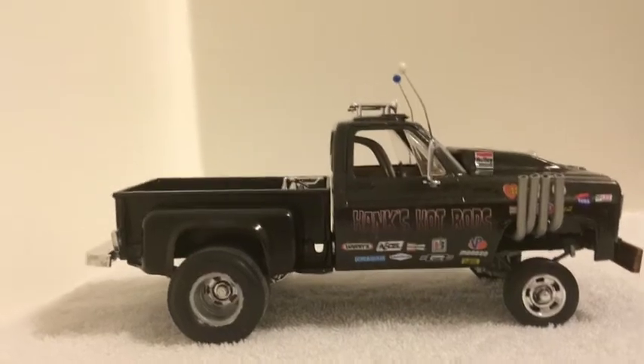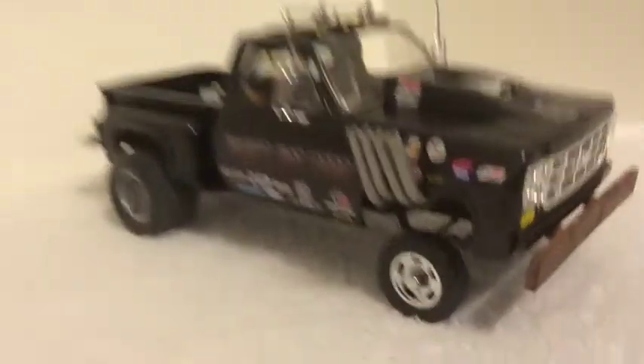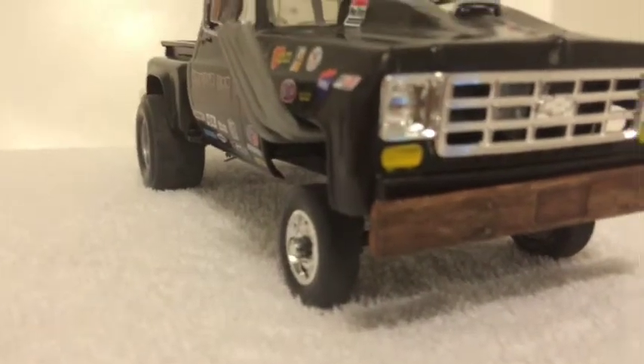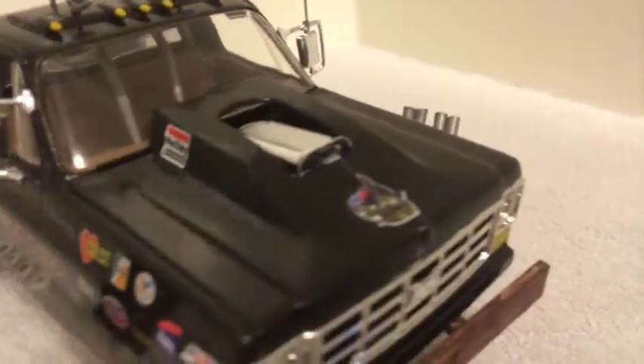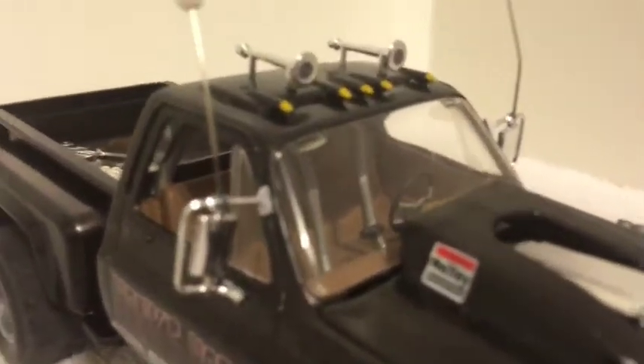Alright guys, you've got the wooden bumper on the front — I detailed that up. Electric fan inside there inside the grille, got all the stickers. You can see the roll cage there, the antennas for the CB, and the air horns.